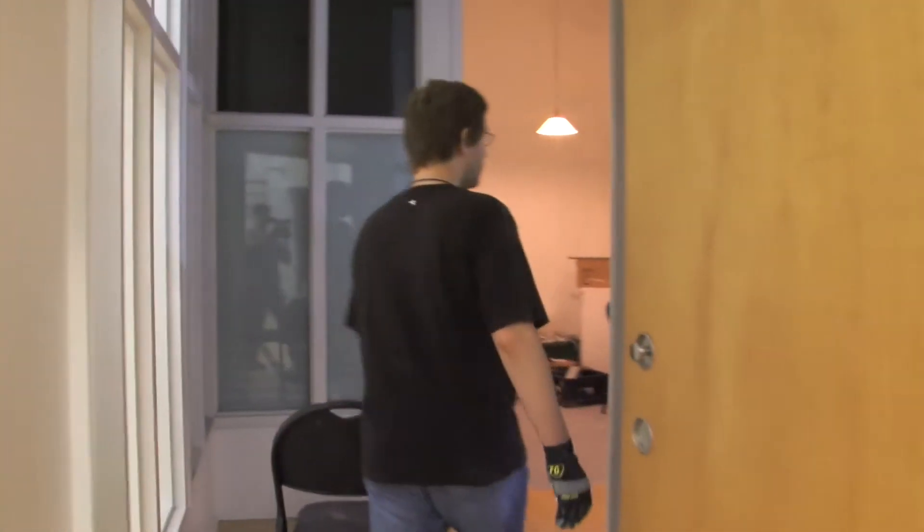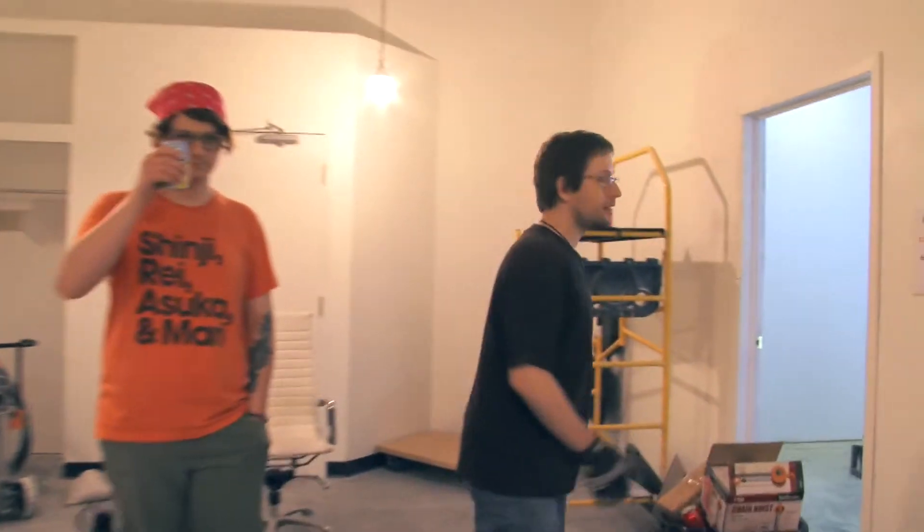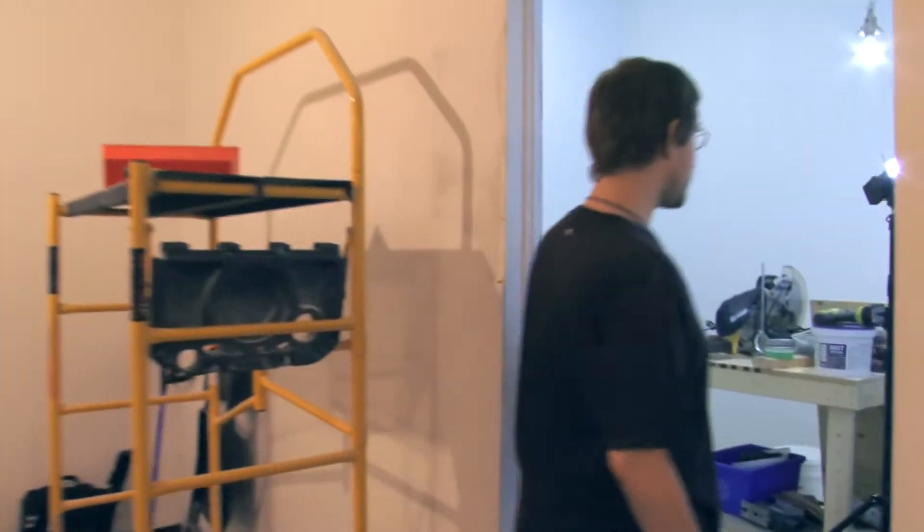Over here we've been doing more little fix-up and clean-up stuff. And then I'm going to take you into the workshop where we have just started doing the very first painting.